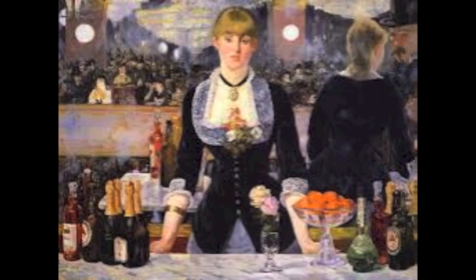Well, the first thing I see is a woman at the center of the canvas. And my recollection is during this time, women were mostly housewives, and here she's in a bar surrounded by alcohol. That's a little risqué. That's true.